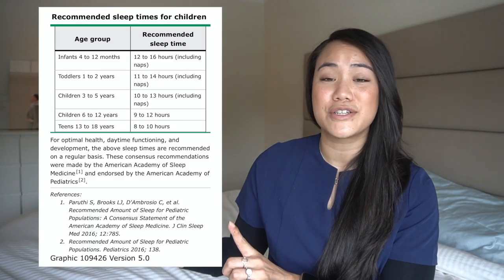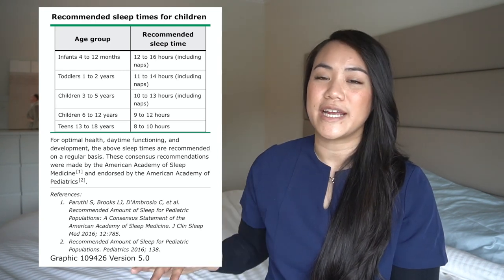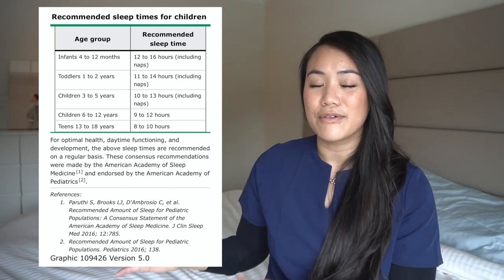Before we get into the different methods commonly used, I want to show this chart of the different ages and the recommended sleep for each age, including naps. For London, we aim for around 14 hours. If he naps too much during the day, he's going to have a hard time falling asleep at night, so we always keep that in mind. With Wyatt, we don't let him nap at all — if he gets any sort of nap, he is not going to go to bed. Keep those numbers in mind when trying to sleep train.